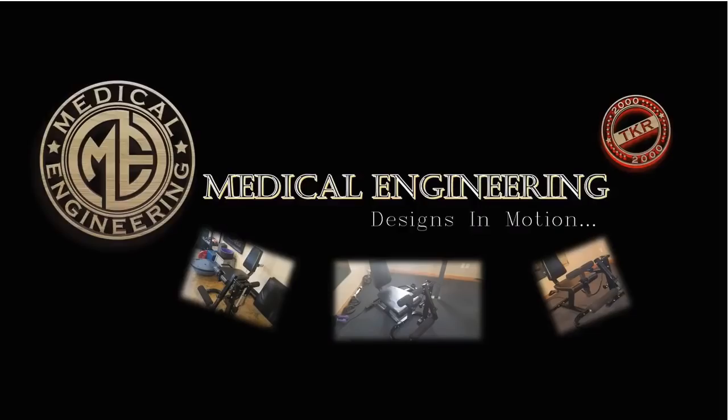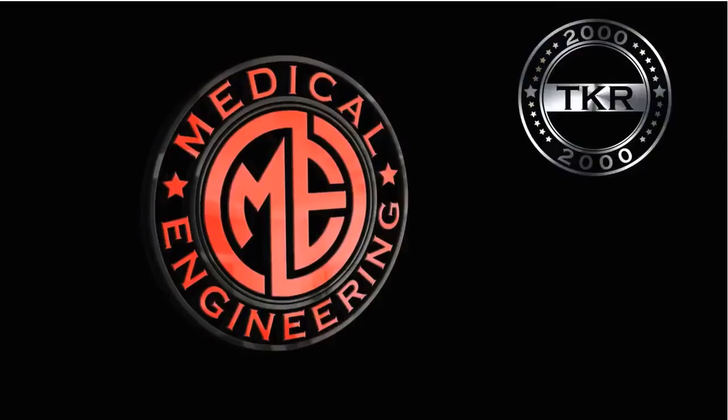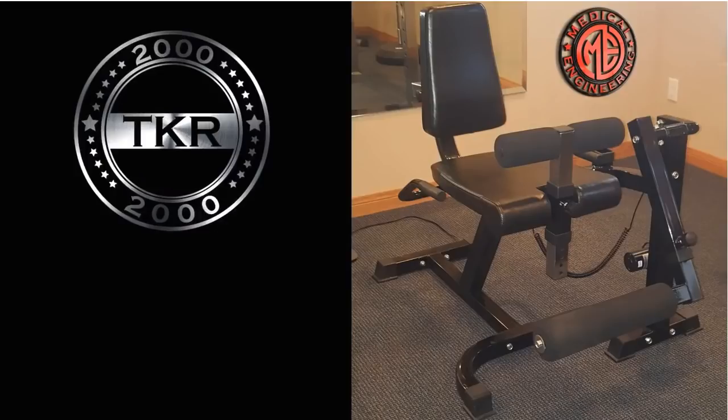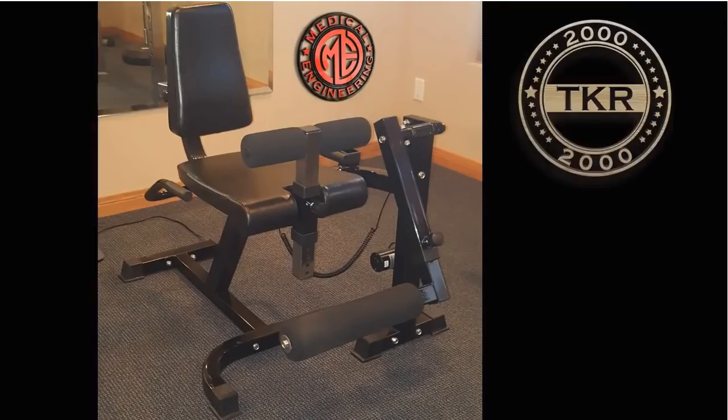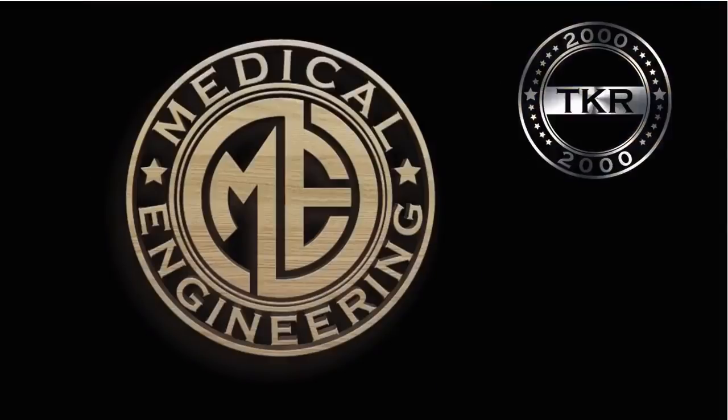The CPM, or Continuous Passive Motion Machine, is the old technology that the TKR-2000 is retiring. The CPM machine did its job back in the day, but it was determined that most people guarded when using that system. Since the machine would move on its own, the patient would tense up in terms of muscle guarding and typically have a painful experience that was not conducive to increasing their range of motion or helping them in the healing of their knee injury.